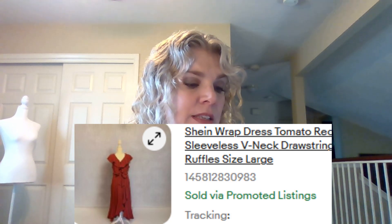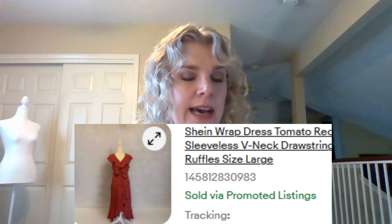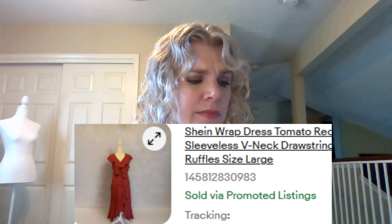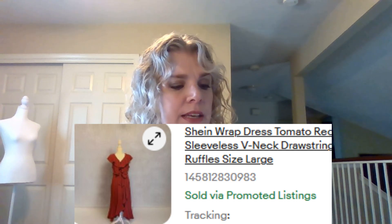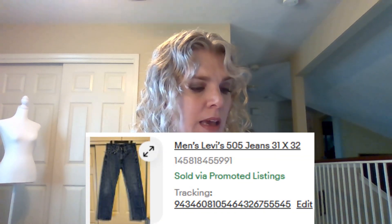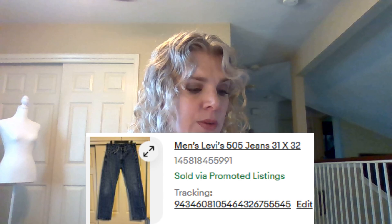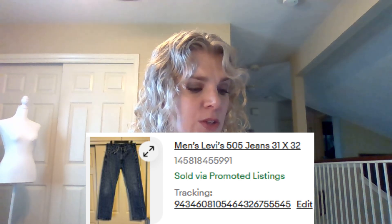This Shein wrap dress in tomato red, sleeveless v-neck. I put drawstring in the listing but it really had like a little wrap belt — it was super cute. I wore it a couple times; my sister had given it to me but it was just a little bit too big, so I ended up selling it for $12.75. These men's Levi's 505 jeans, 31x32 — I think my friend Tally gave these to me — and they sold for $20.